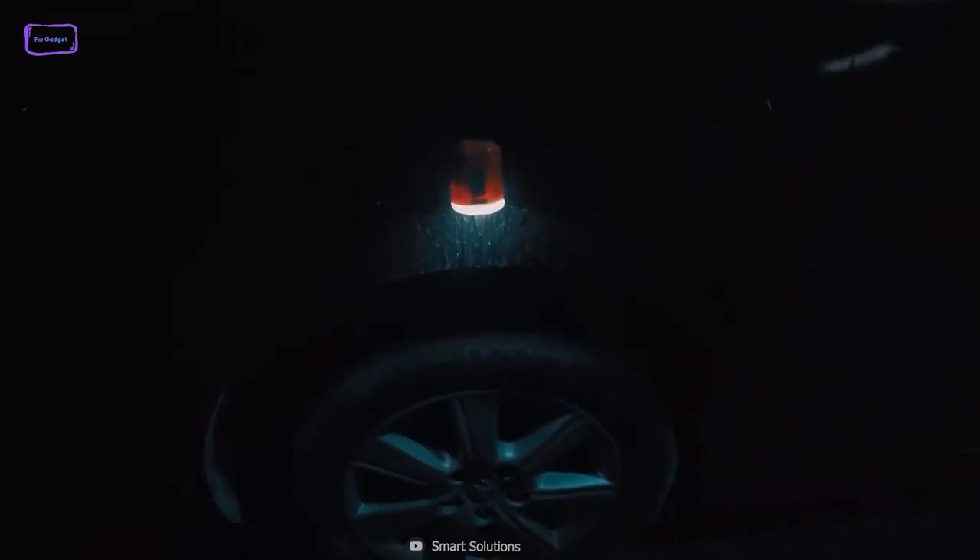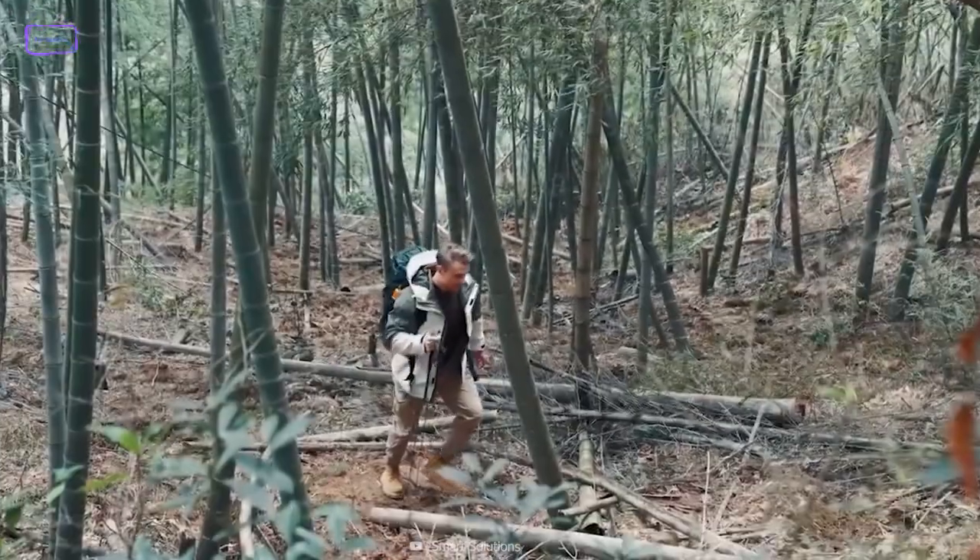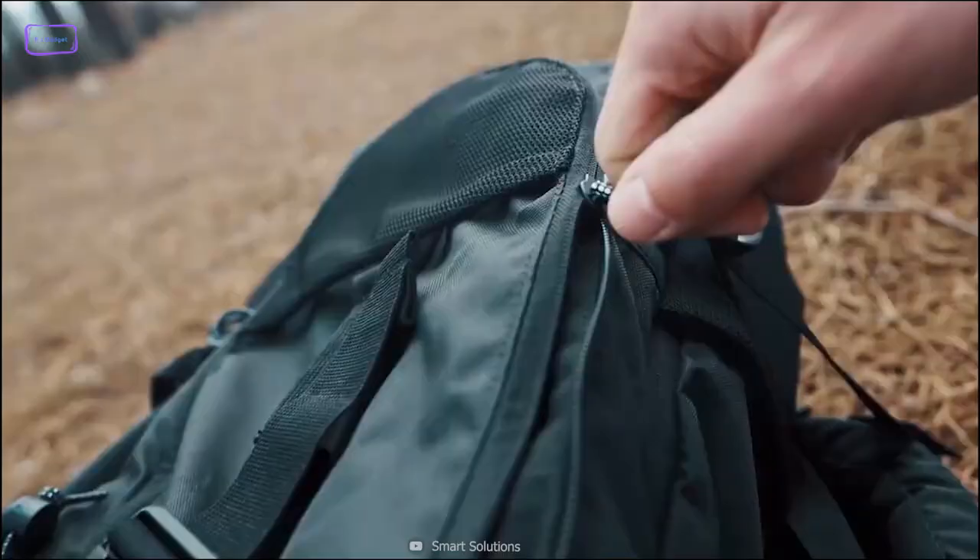Plus, with its sleek design and compact size, the Giga Pump 4.0 is easy to pack and transport, so you can take it with you on all your outdoor adventures.